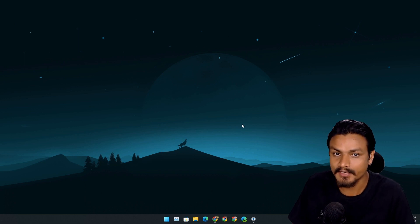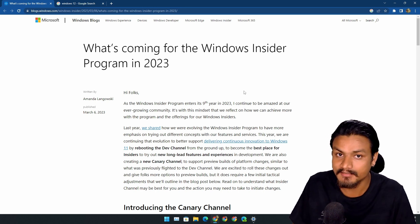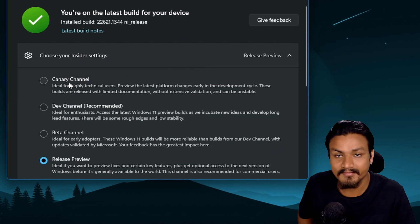I have something interesting to show you guys. Just recently Microsoft announced a new Windows Insider channel. If you go to Windows Settings and then Windows Insider Program settings, you can see there is a new channel called the Canary channel.